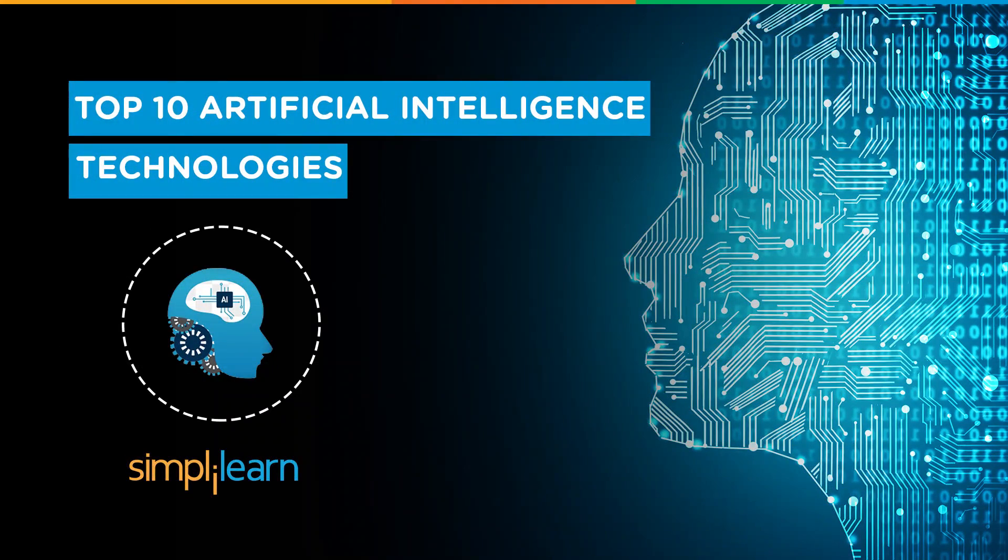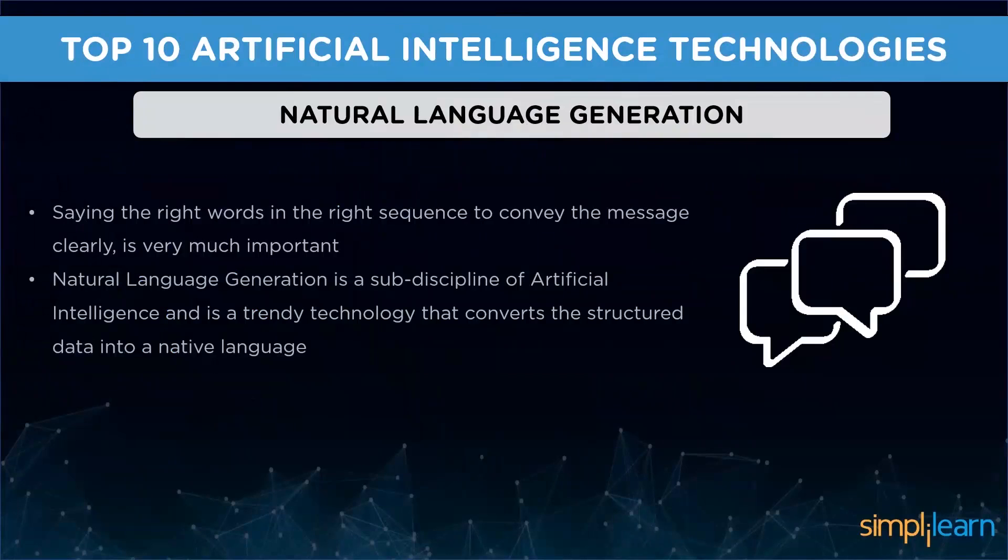Hey guys, welcome to yet another video by Simply Learn. Today we shall be learning about the top 10 artificial intelligence technologies. Before getting into the video, here's a gentle reminder to subscribe to our channel and hit that bell icon so that you can never miss an update from Simply Learn. So without further ado, let's quickly jump into the topic. Please note that the list is not in any particular order.